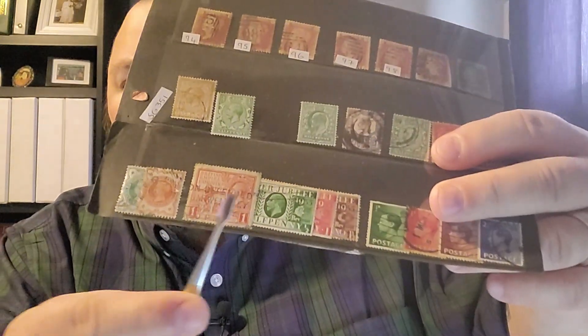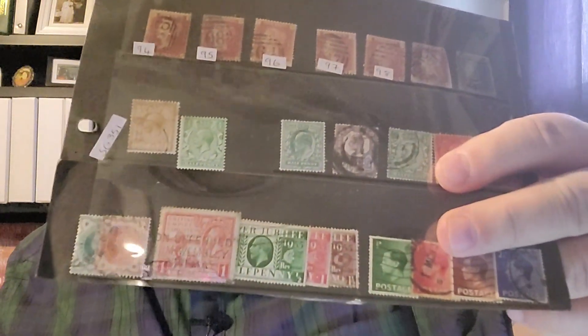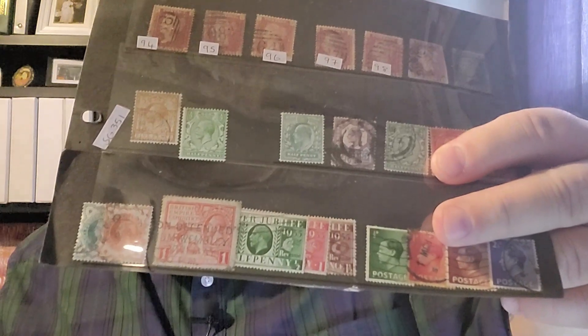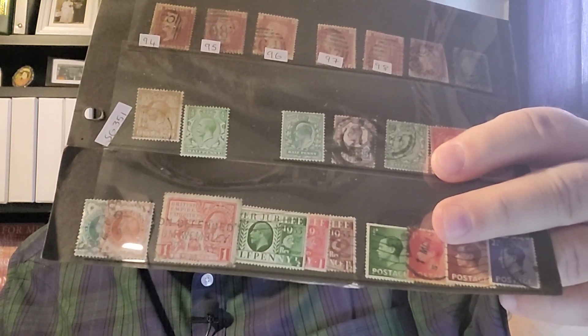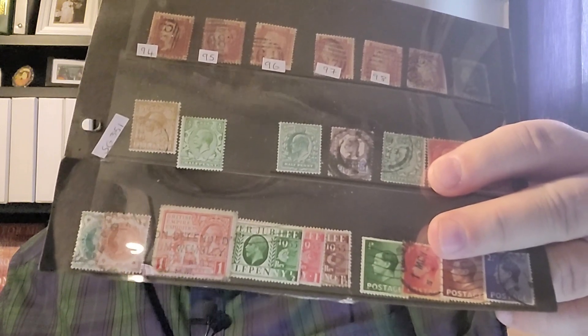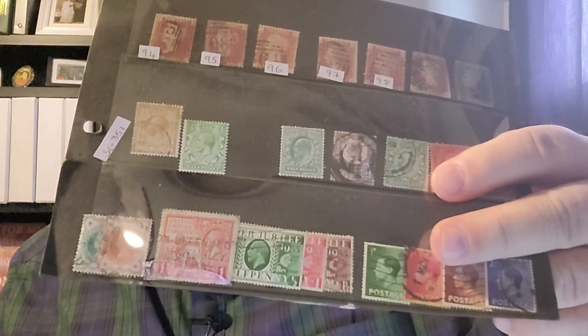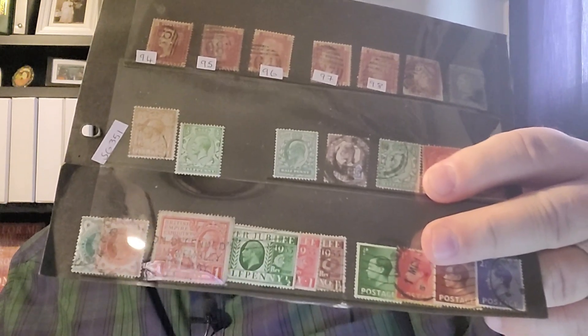There are also three stamps here that are part of a series from 1935 celebrating the Silver Jubilee — 25 years on the throne — for George the Fifth.